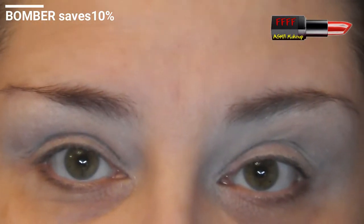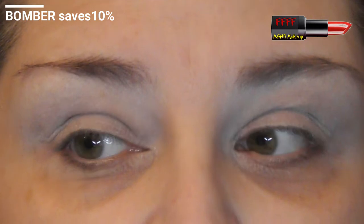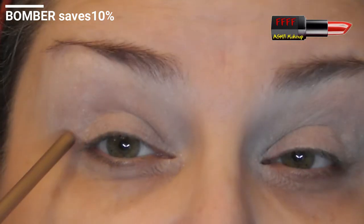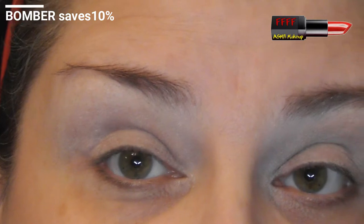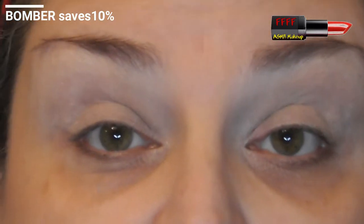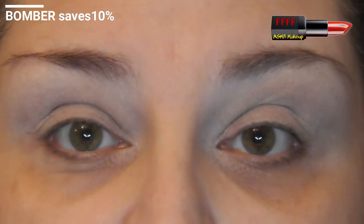I've got deep set eyes, and a lot of people with deep set eyes say they've got hooded eyes — I watch them and think, you've got deep set eyes. I understand the confusion because we both have the same issues: colour transference onto the upper lid, and when cutting the crease we have to cut onto the upper lid. Even with glitter, you get a bare patch right through here. I'm going to explain how to work out whether you have hooded or deep set eyes.